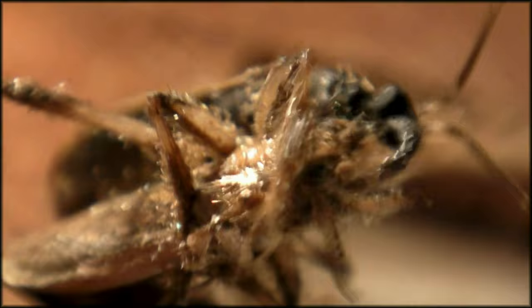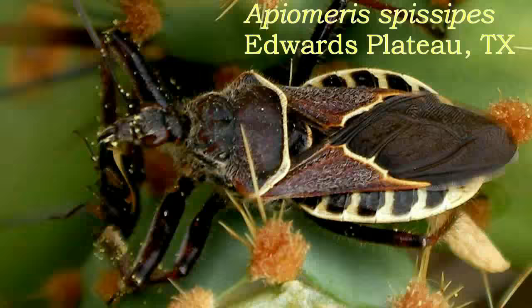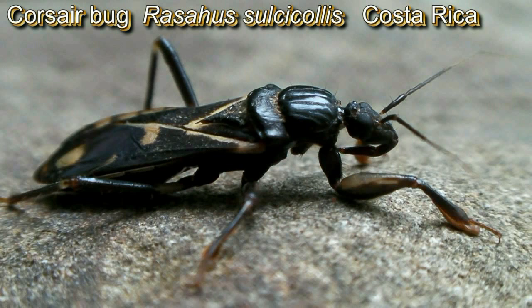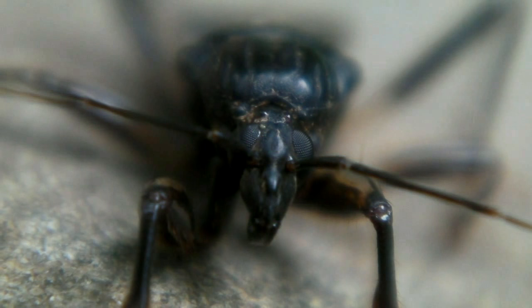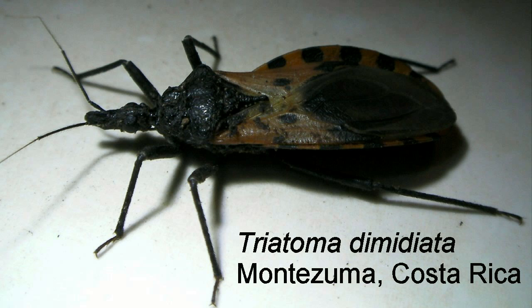Assassin bugs hunt by ambushing and stabbing their prey with a stout recurved beak. They inject digestive venom and then slurp up the slurry. There are many different kinds, including ones that specialize on bees and spiders. This corsair bug pushes a drop of fluid out of its femur — this behavior has not been recorded before, but it may help the bug repel predators.